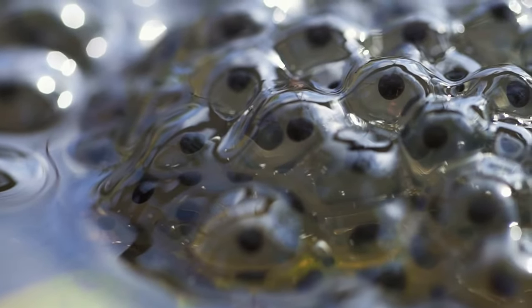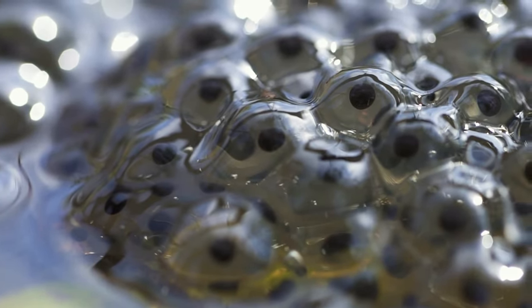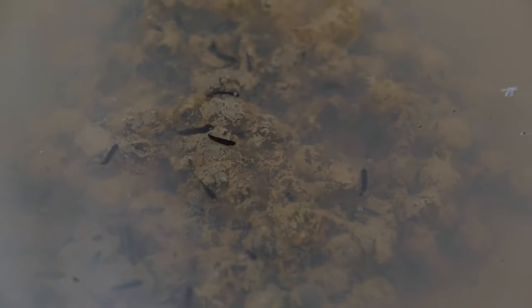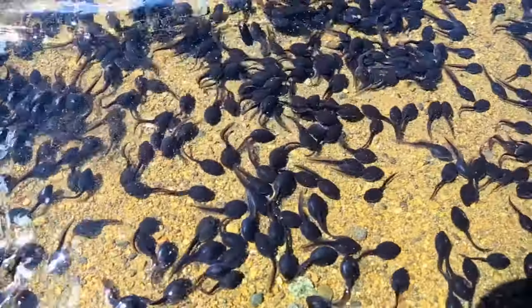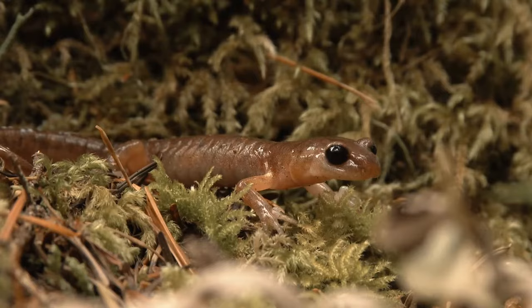Amphibian eggs are usually laid in water. The young that hatch from the eggs are called larvae. Frog larvae are called tadpoles. Salamander larvae are called efts.